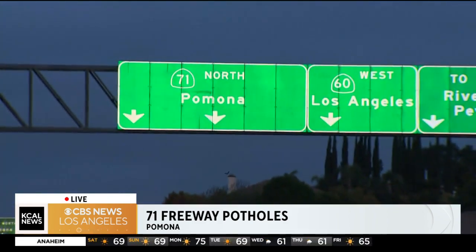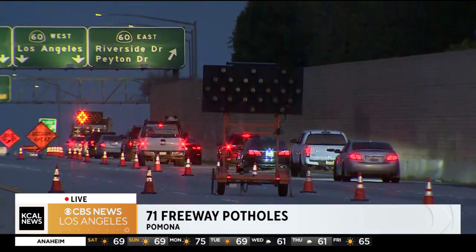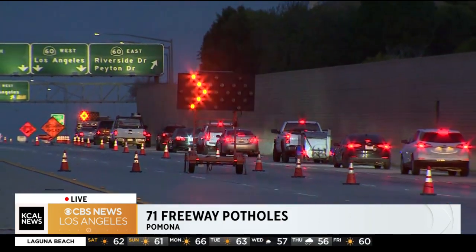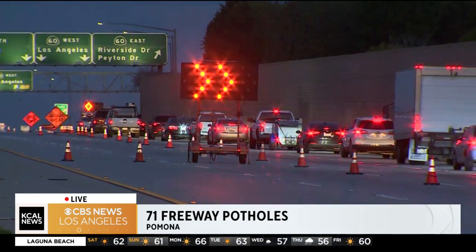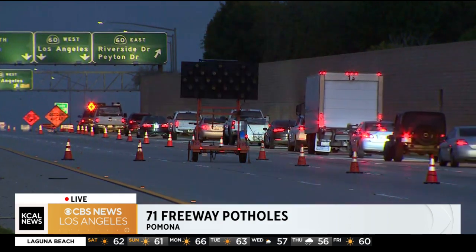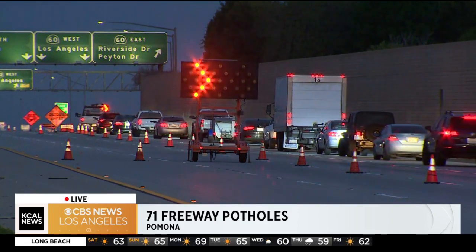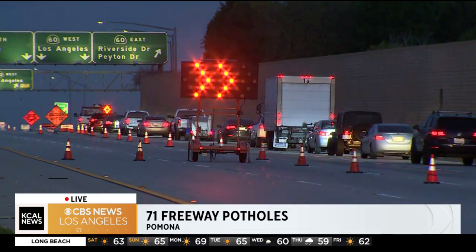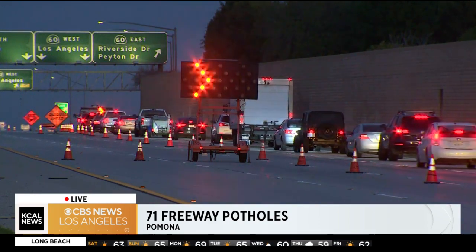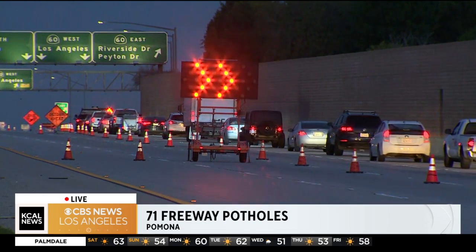Why? Because they're being rerouted. They're forced to exit the freeway because Caltrans has shut down the entire northbound freeway. I want to make sure it's very clear — it's the entire northbound freeway, not just certain exits. Some people thought maybe they could exit and then circle back onto the freeway, but you cannot. It's an entire closure of the northbound 71. The folks here at the Riverside Drive-Peyton Drive exit — you can see traffic starting to build up just a little bit because there is a light at the end of that exit and they're getting stuck at that exit light because they're forced to exit.